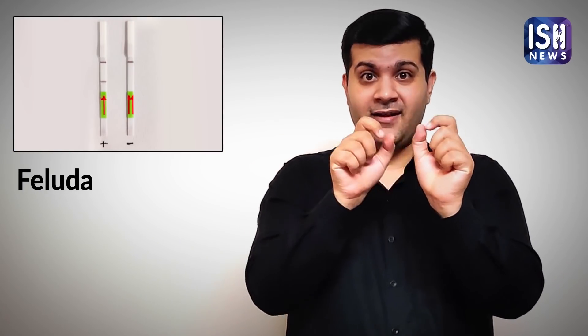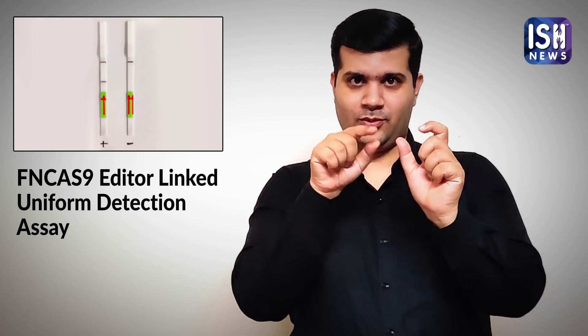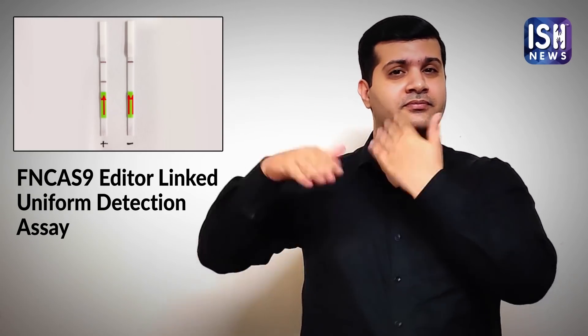The test has been named Feluda — a fictional character created by famous writer and filmmaker from West Bengal, Satyajit Ray, in his novels. The character was of a private detective, created like a spy.